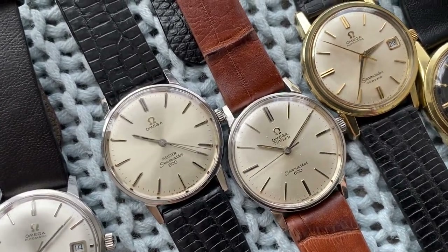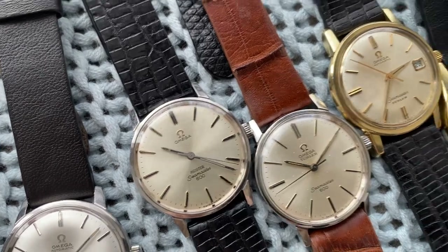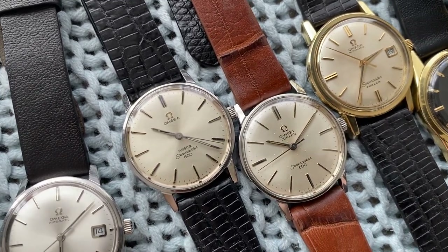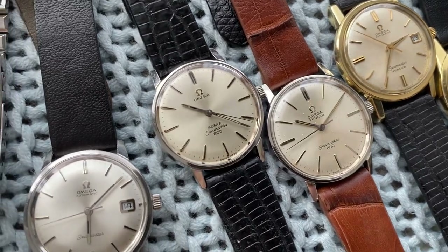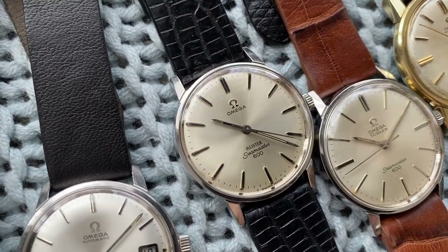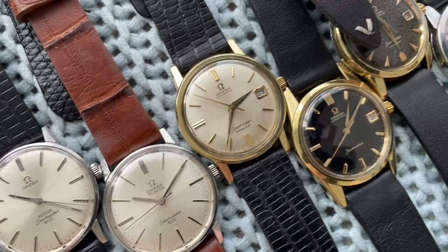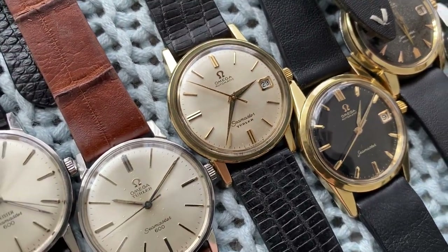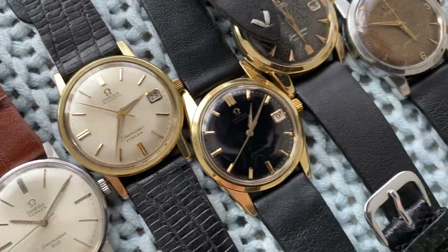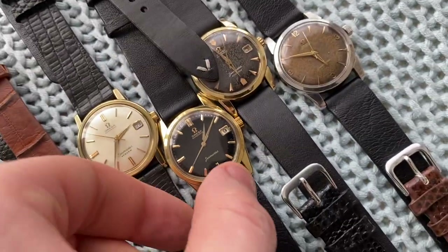Then we've got a Seamaster 600 — we've got the Meister dial and a Turdler dial. Meister and Turdler were both retailers, like Tiffany & Co., and they would often co-brand their names on the dials. Next up, another Turdler dial — this one a beautiful gold-capped Seamaster.